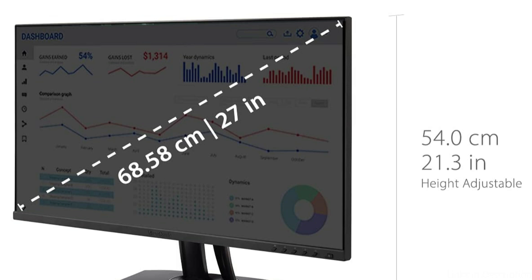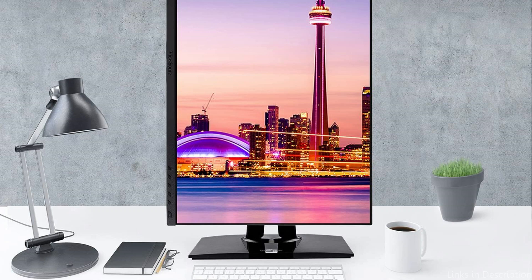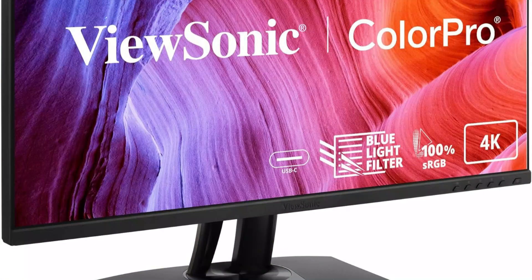The ergonomic stand of this ViewSonic monitor is among its most striking features. To find the most comfortable viewing angle, which is essential for keeping proper posture through extended workdays, users can effortlessly tilt, swivel, pivot, and adjust the height. A more immersive and spacious workstation is made possible by the frameless design, which also improves visual appeal and makes it perfect for multi-monitor setups.